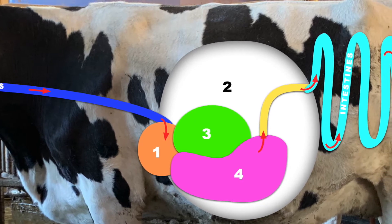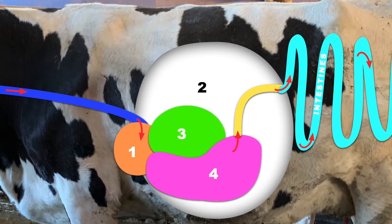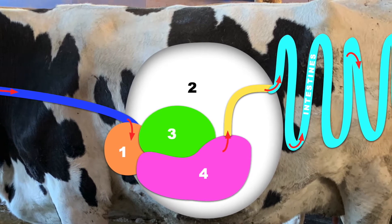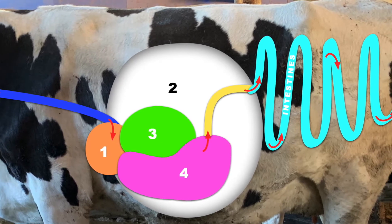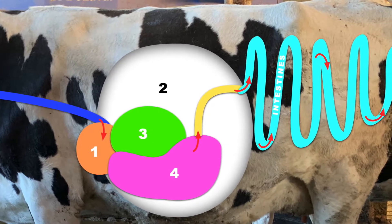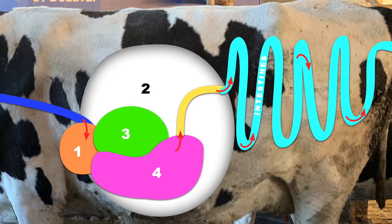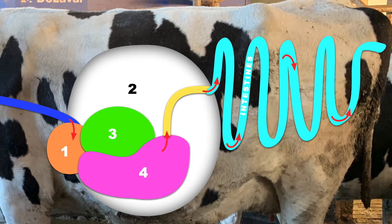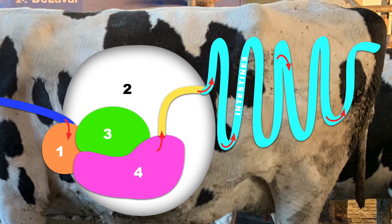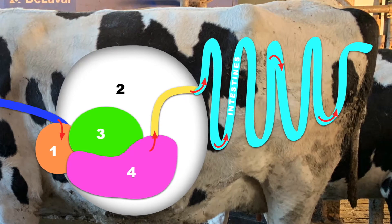Food then passes from the rumen into the third stomach, the omasum, where water is absorbed — which is about the size of a football. Food then passes to the fourth stomach, the abomasum, or the true stomach of the cow, which is the one most similar to that of humans. Food then passes onwards to the intestines where energy from here is absorbed to feed the cow herself. Food then passes out the other end as poo.